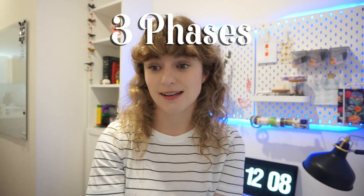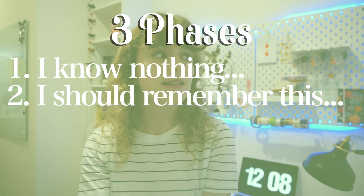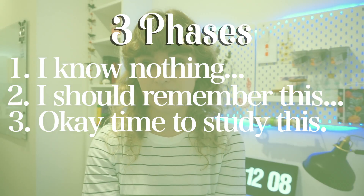Hopefully you find something in this video that is helpful, and comment below if you have any tips. My flow is divided into sort of three phases: the 'oh my god I don't know anything,' the 'I really need to remember this,' and then the 'okay, time to actually study, review, or learn this' phase. Chapters are listed below so you can skip through, but I suggest watching start to finish because I think it'll make more sense that way.